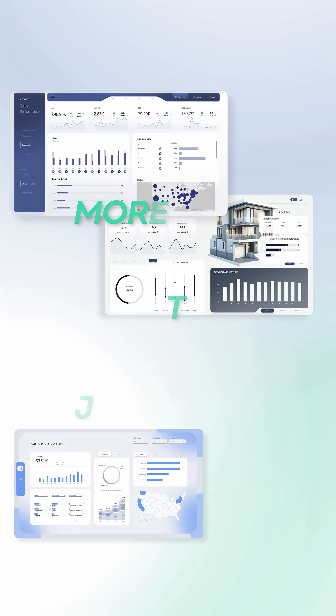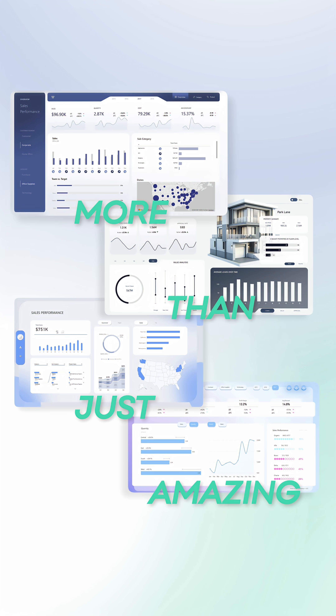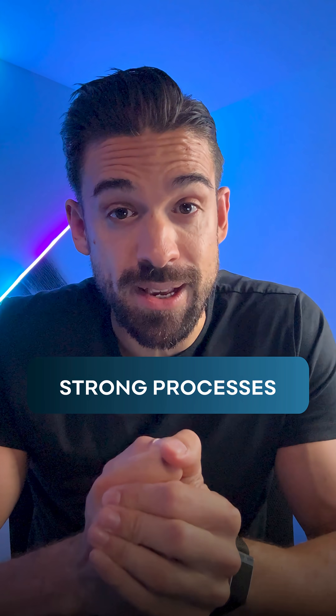Successfully launching Power BI reports in your organization requires more than just amazing Power BI reports. It also requires strong processes.